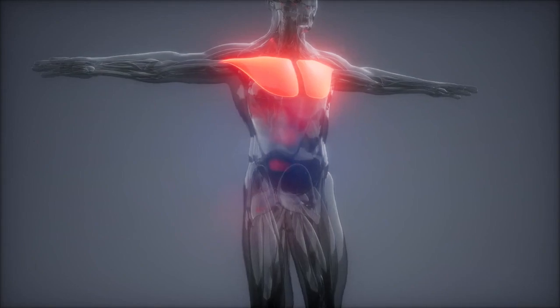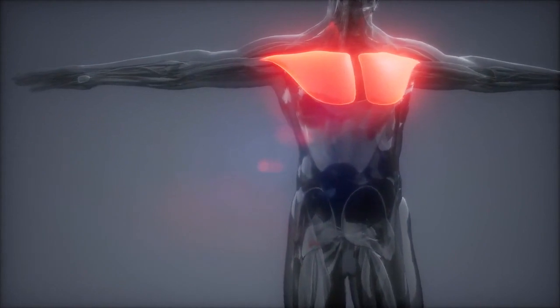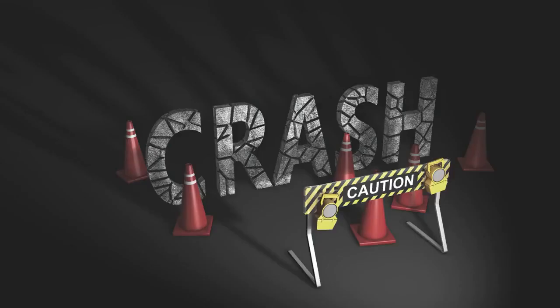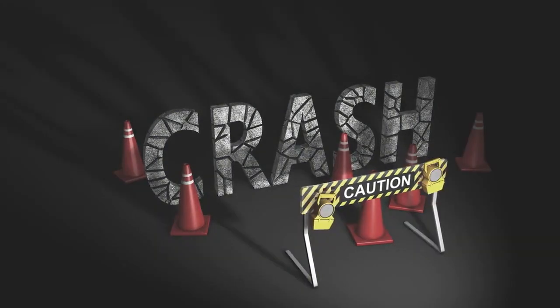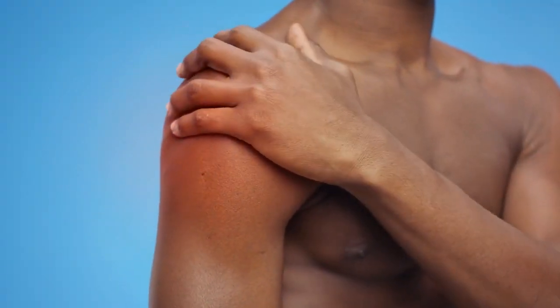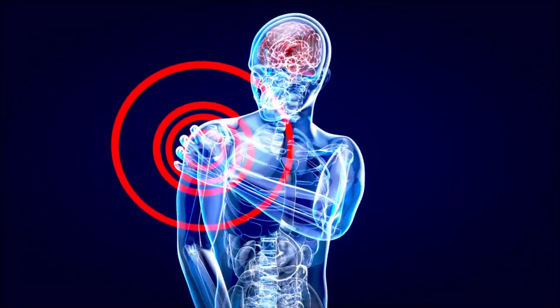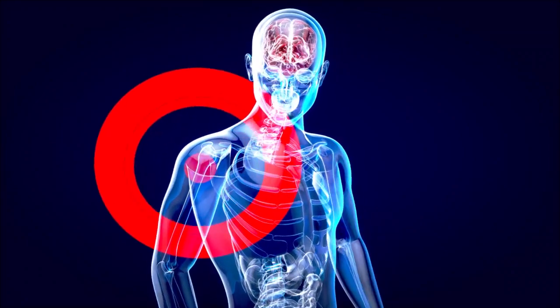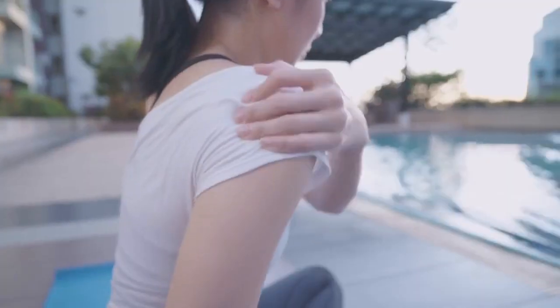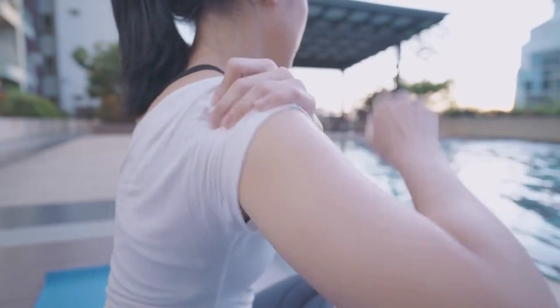Remember, although researchers reported a high level of muscle activation during the pec deck exercise, they recommended its use with caution. This exercise places the shoulder in abduction and external rotation, which is a vulnerable position for the joint, especially the anterior structures. So if you have a history of shoulder dysfunction, you should avoid the pec deck exercise.